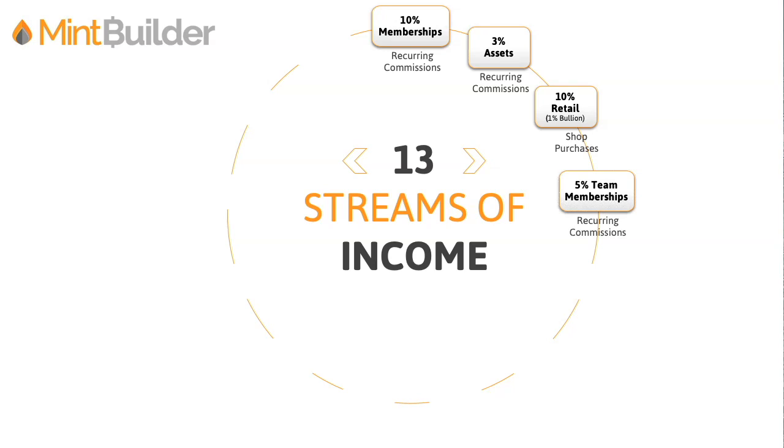Fourth, 5% team memberships. This is just like the top 10% personal stream, but this is when your team on tiers two through five sell one of the wholesale customer memberships — you're going to earn 5%, and that's a recurring commission. Fifth, when they also sell memberships and their members get on to auto assets, you're going to earn 1.5% on all the auto assets in your entire team that are not on your level one. And sixth, 5% team retail — that's a half percent on bullion, but on all retail sales that your team on tiers two through five makes, you earn 5%.